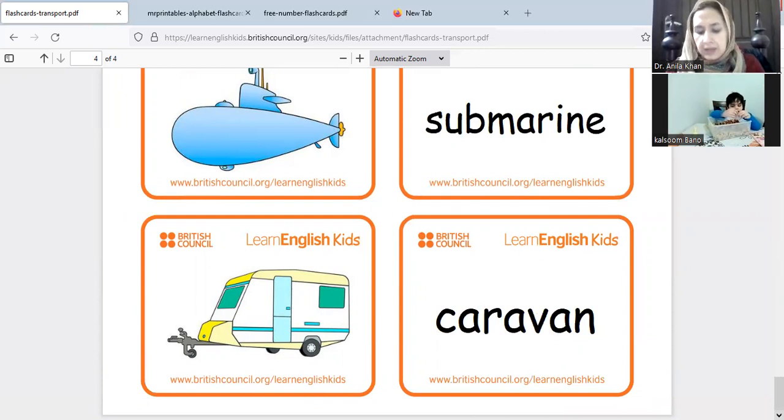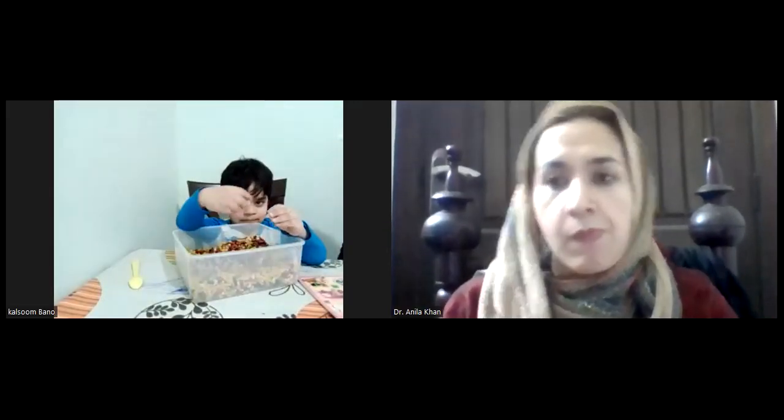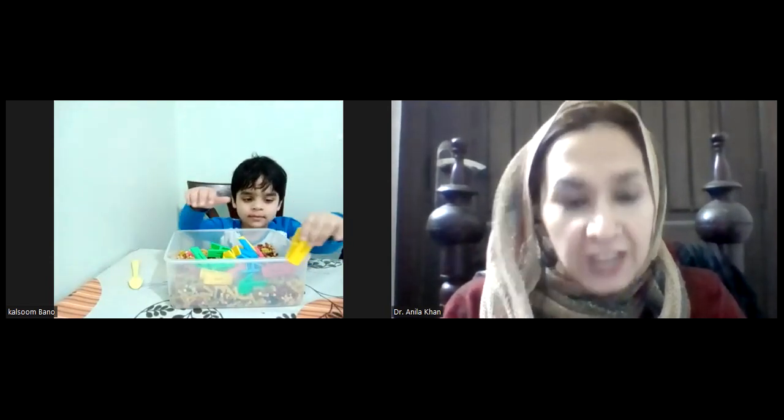Sadiq, now let's try to do the other activities. Where are your cloth clips? We have very pretty colors of the cloth clips — yellow color.